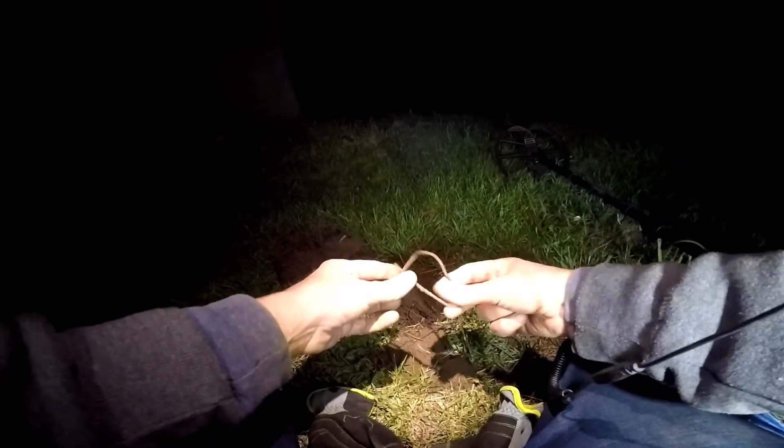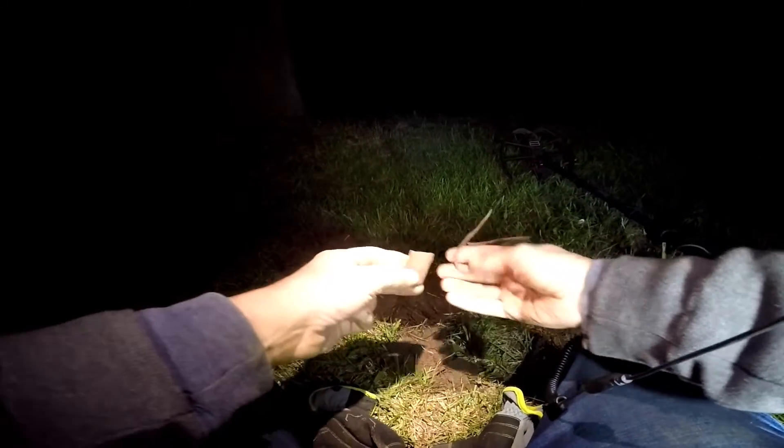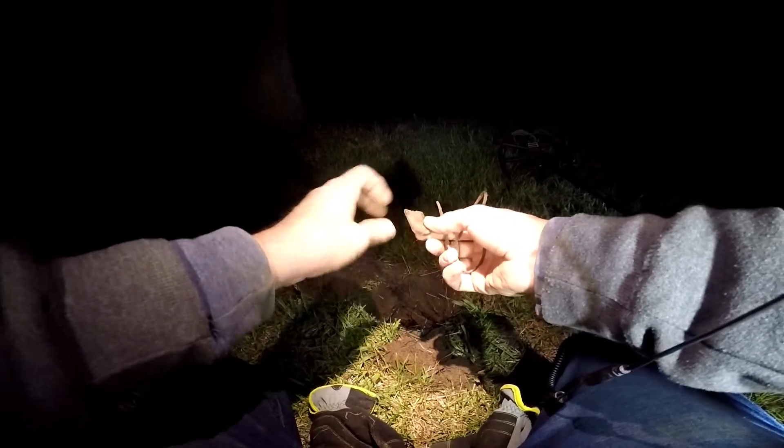That's my next find. I have a piece of wire, a little chunk of a nail, and some random piece of plastic.